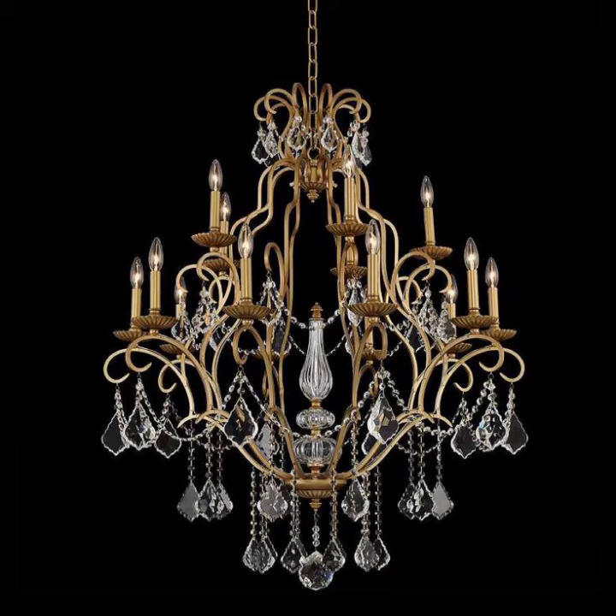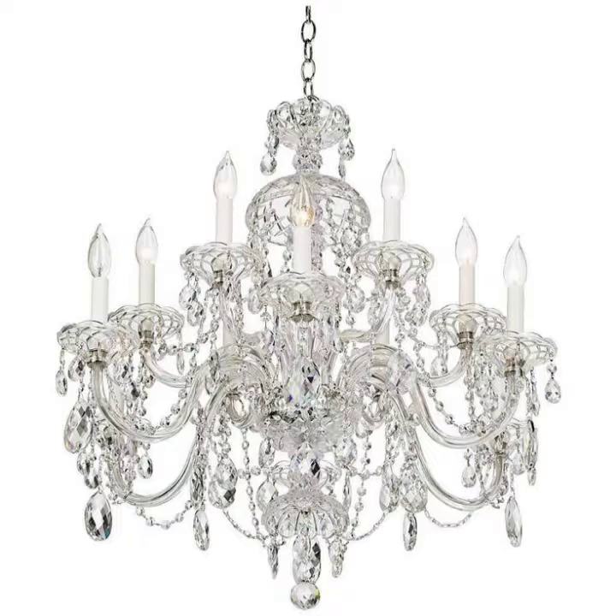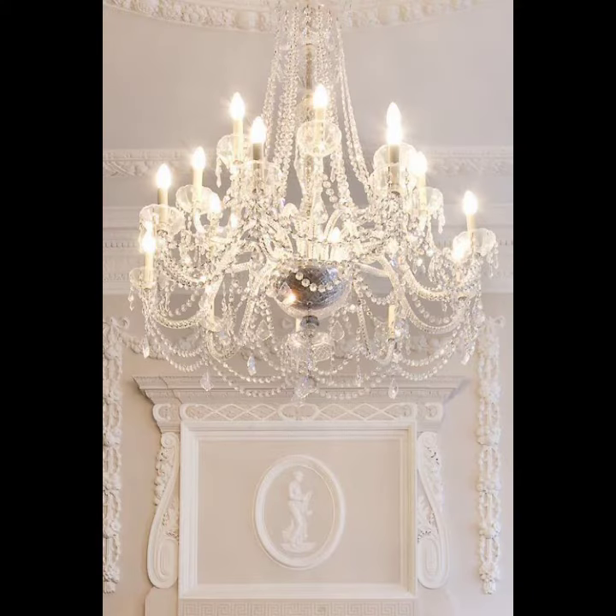While most commonly used in the dining room, chandeliers can be used to create a statement in any room, such as the living room, bedrooms, and the patio. Chandeliers feature multiple lamps opening on multiple tiers and are used for ambient lighting. This type of chandelier is easily available in the market.